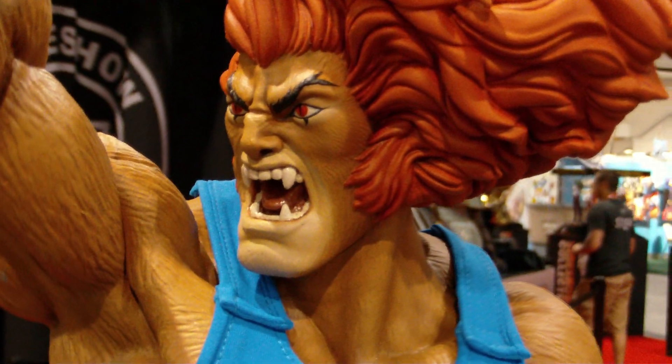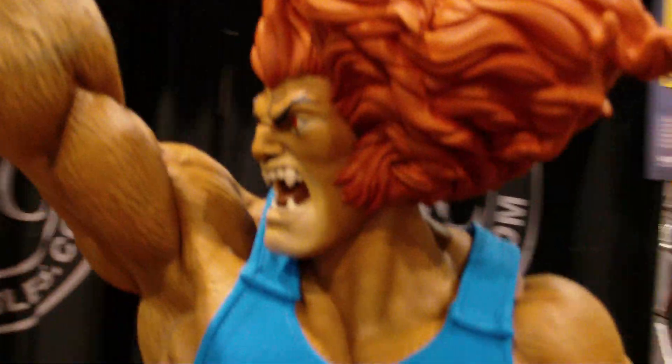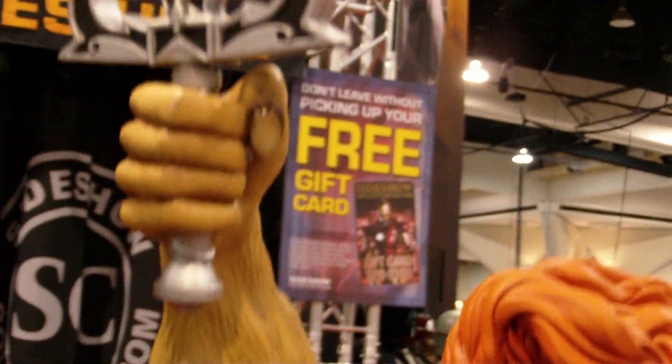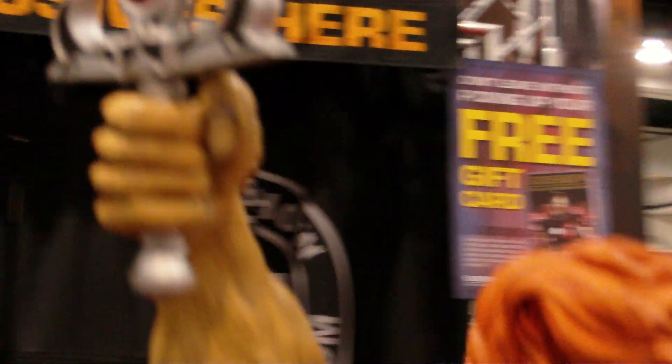Here we got Lion-O — the Lion-O premium format from Pop Culture Shock Collectibles. It is enormous. I'll show you a close-up of it and then I'll show you the entire thing.